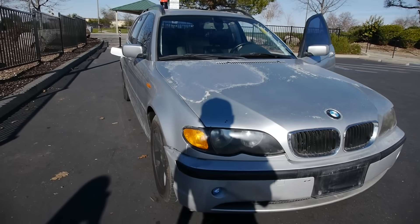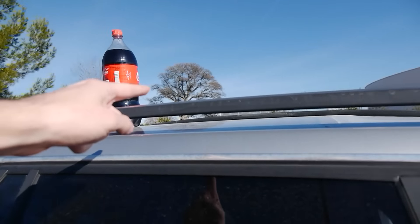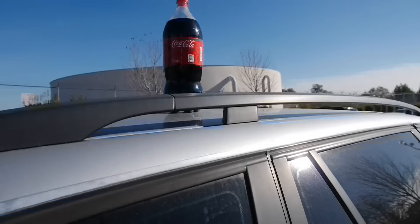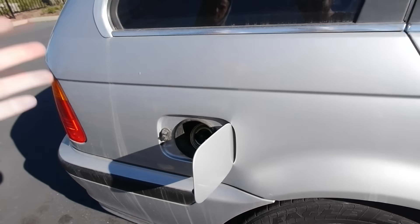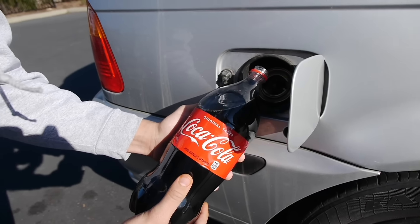What is up guys, TechRacks here. So in this video I'm going to do something a little bit different. We're going to find out what happens if I fill up Coca-Cola inside this Beamer. It's got a little bit of gas inside already, but we got some pure delicious Coke — what happens when you pour this stuff in the gas tank? We are about to do it. Let's go ahead and do it.